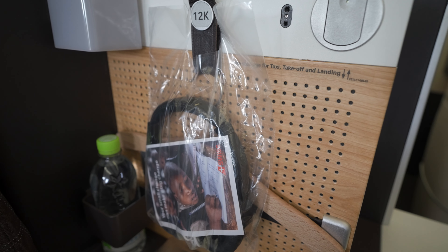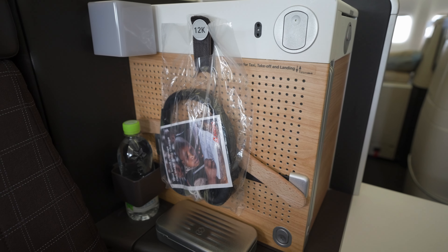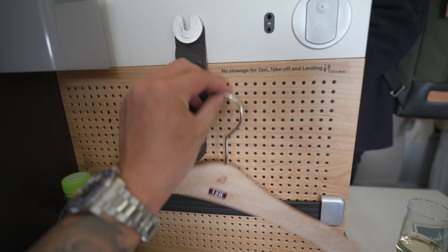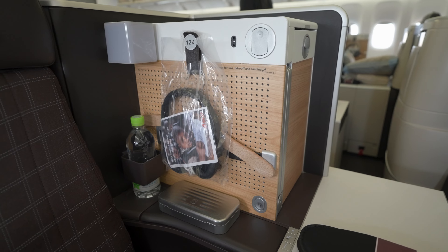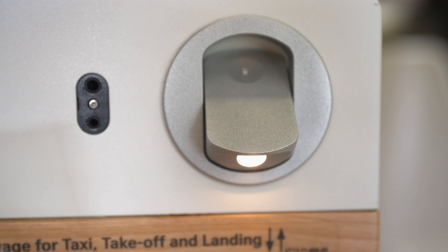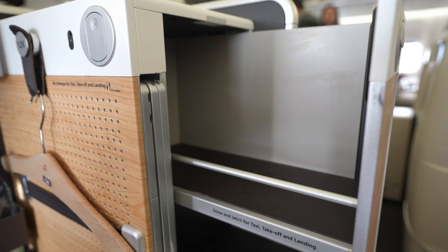The left side of my seat was the side console, featuring several useful elements: a hook for headphones, a seat number hanger for a jacket to be identified by the crew, and a strap for securing documents or a tablet. There was also a water bottle holder, a decorative light, a flip-out reading light, and a headphone jack.